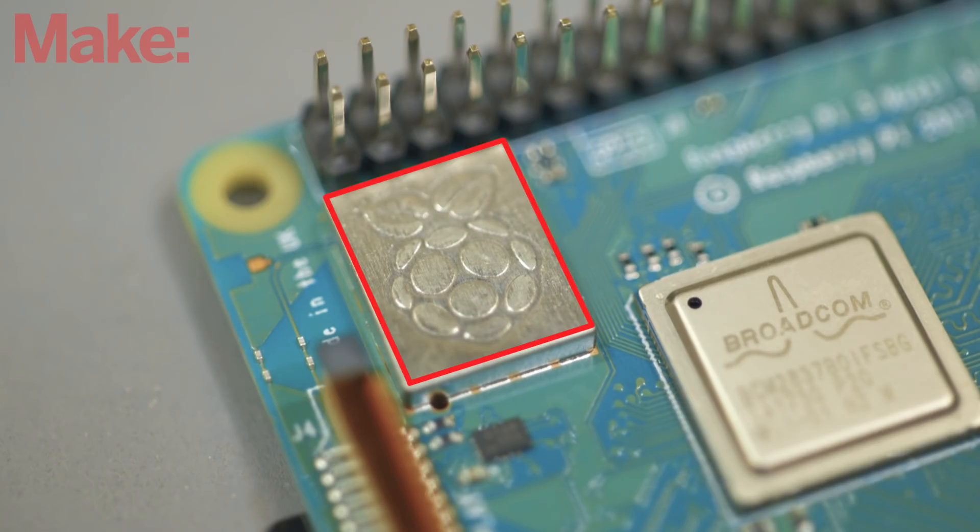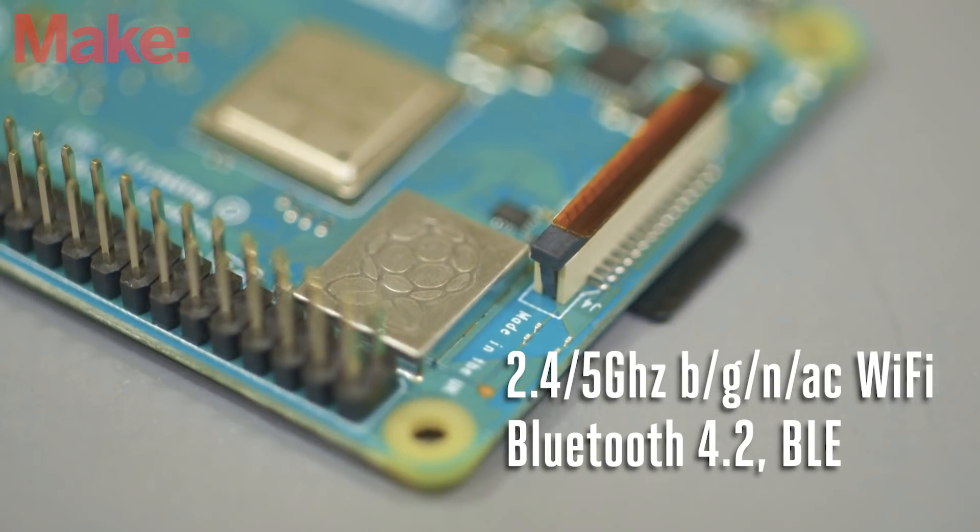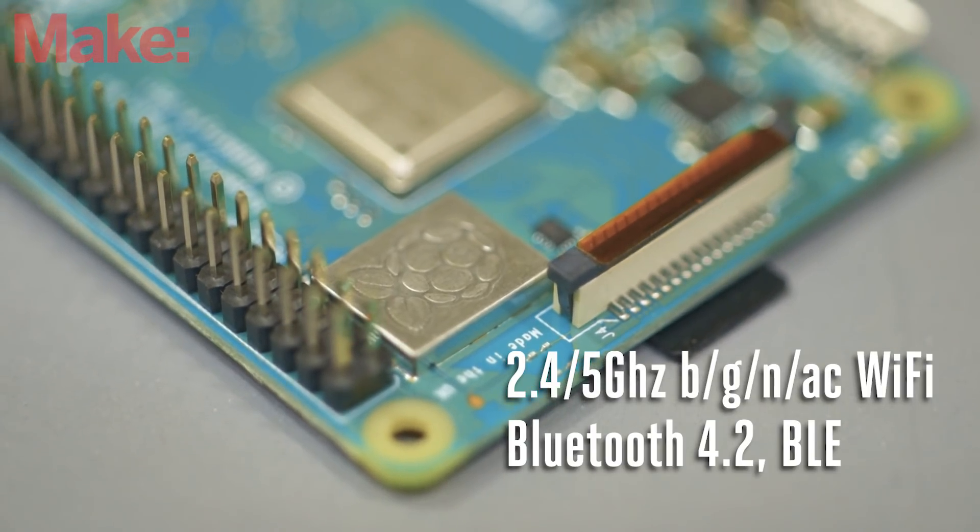Maybe the biggest change to this one is the wireless radio. The Pi will now support Wi-Fi on 5 gigahertz networks as well as 2.4, and also has support for Bluetooth 4.2 as well as Bluetooth low energy.